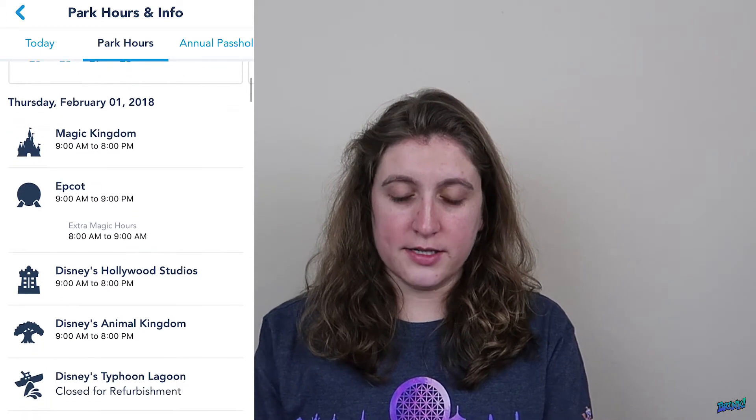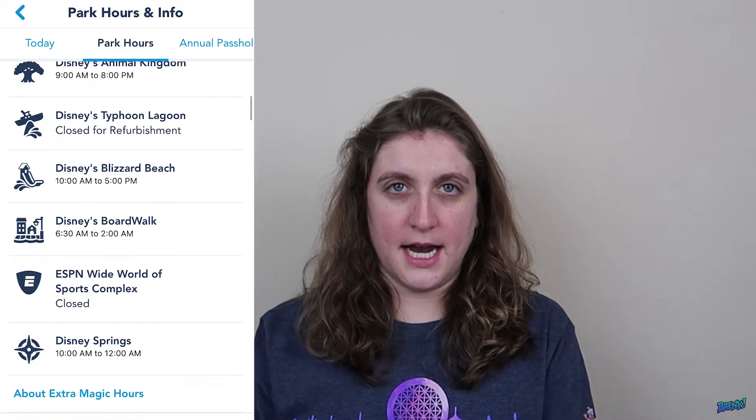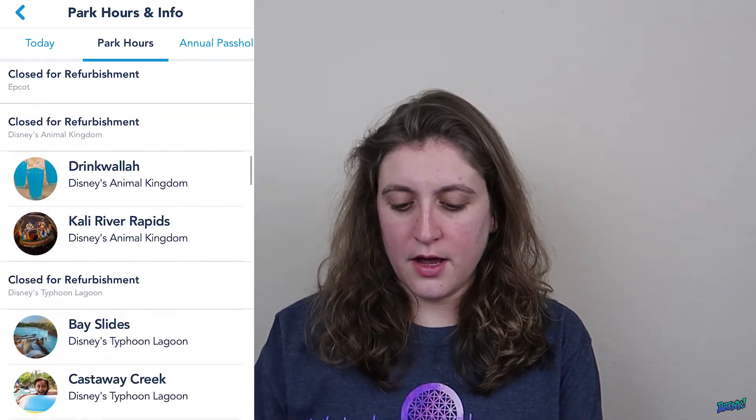Park Hours gives you the park hours for every single day. Today it tells you what time the park opens and closes, and what magic hours the park has that day. So today, Thursday, it is Epcot from 8 to 9 a.m. It also tells you what time the Boardwalk is open, Disney Springs, which water park is open, and you can click on 'About Extra Magic Hours' for a description. It also tells you what rides, attractions, and everything that are closed down for refurbishment.